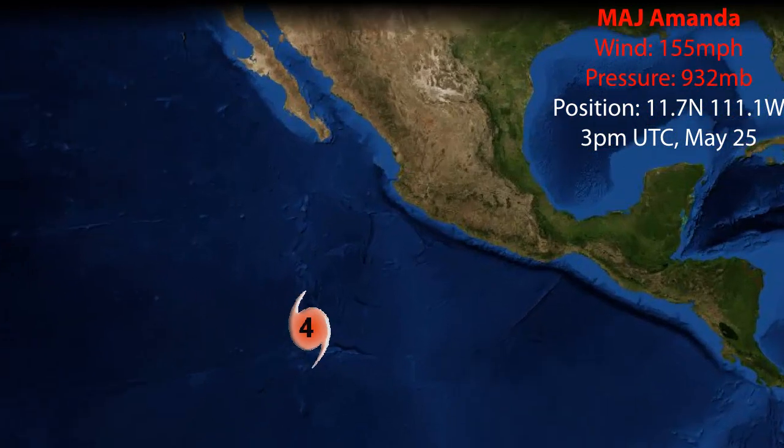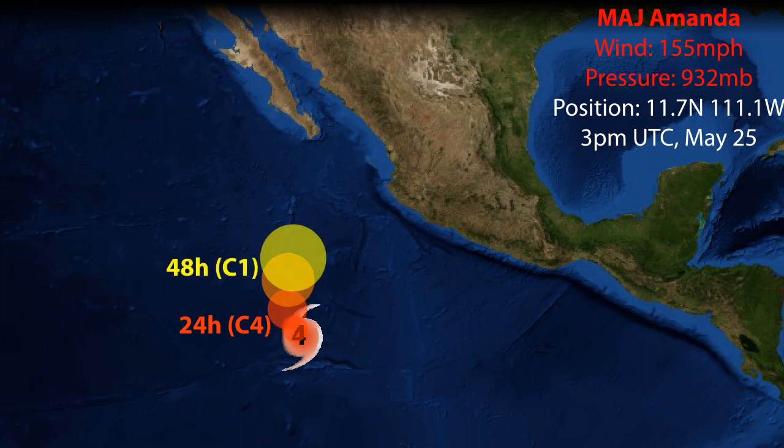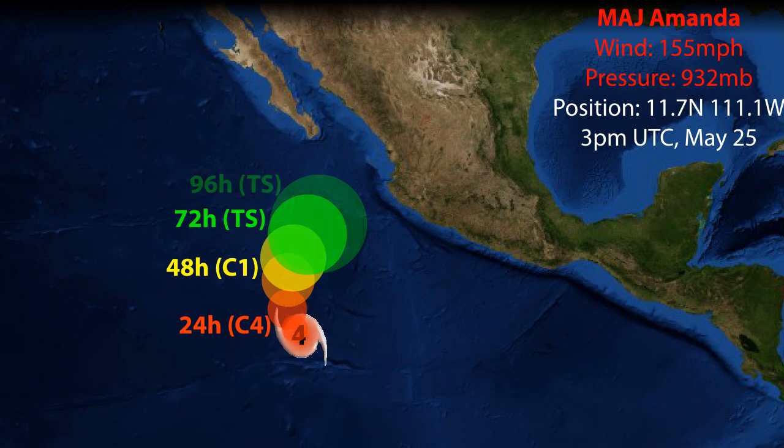Update on Major Hurricane Amanda, which is located in the Eastern Pacific. It is the earliest Category 4 storm to ever form in the region and now has winds of 155 mph and a pressure of 932 mb as of 3pm UTC May 25th.